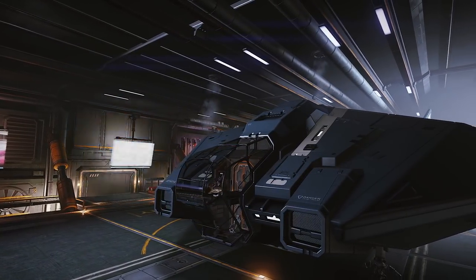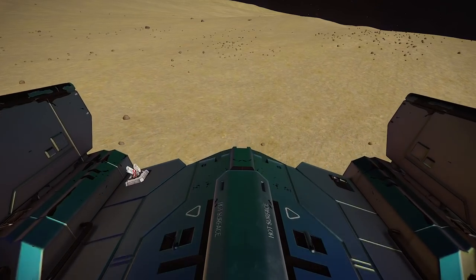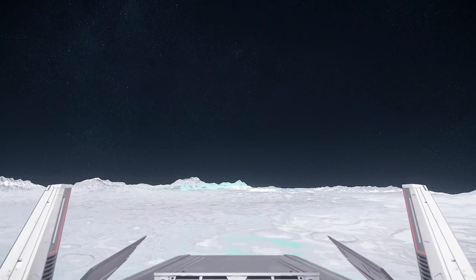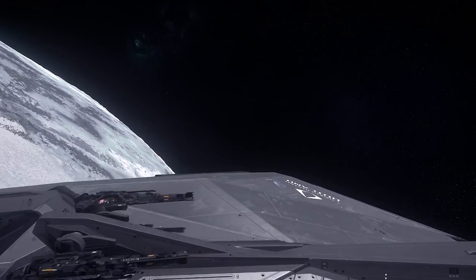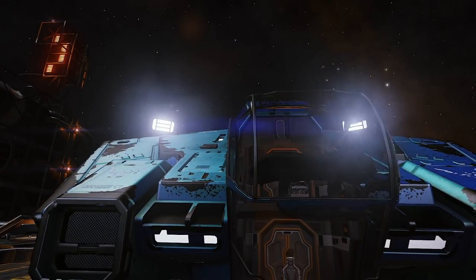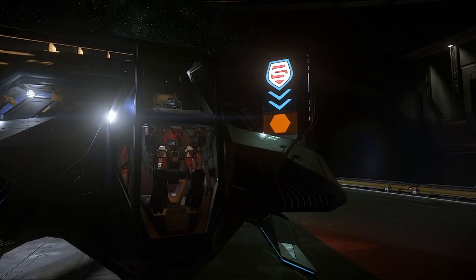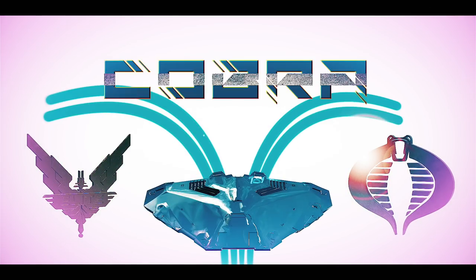Even though you don't get the sense of scale, it's pretty obvious that the Asp is much bigger — 56 and a half meters long compared to the Nomad's much shorter 26 and a half meters. The Asp is 51.3 meters wide compared to 18.3, and is 19.7 meters tall compared to 9.2. The Nomad is closer in size to the Cobra Mark III, except it's only half as wide as that.